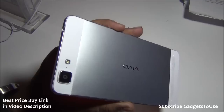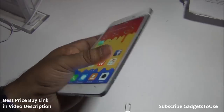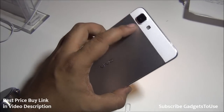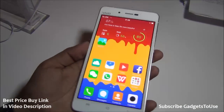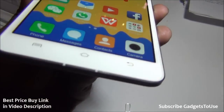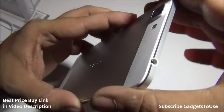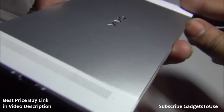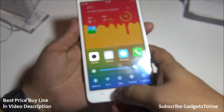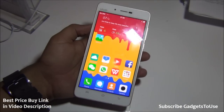Overall this is a premium-priced device, but it delivers very good hardware, excellent build quality, and a nice rear camera capable of high definition and 4K recording. The front camera also takes very good selfies. Do let us know if you have any specific questions — this was the Vivo X5 Max hands-on review. Thanks for watching.